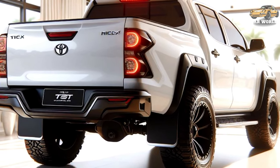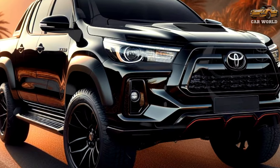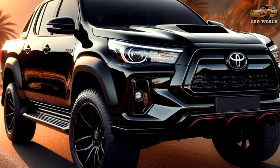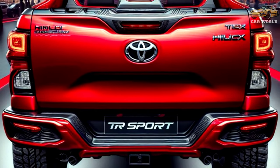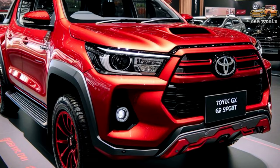Unlike other automakers, Toyota doesn't use the hybrid term or emblems to describe mild hybrids, reserving these for self-charging and plug-in hybrid setups. The system comprises a belt-driven electric motor, starter-generator, a small lithium battery, and a DC-DC converter, enabling a stop-start system.